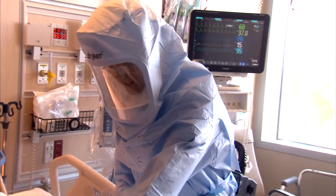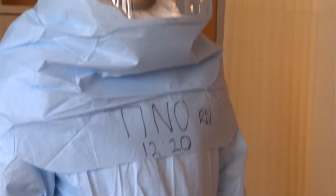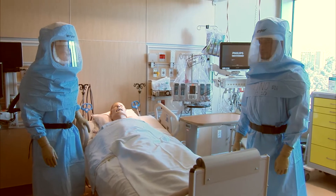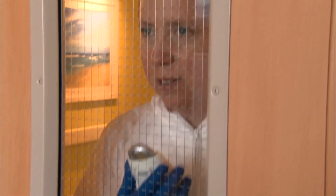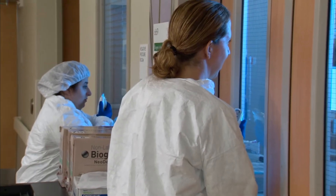Does that hurt? Do you have any pain? According to protocol, Char cares for the patient while another nurse watches for potential problems with the protective equipment and stands by to assist. Two other nurses monitor from outside the negative pressure room, ready to suit up and help if necessary.